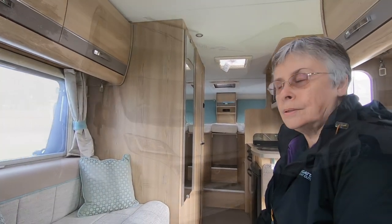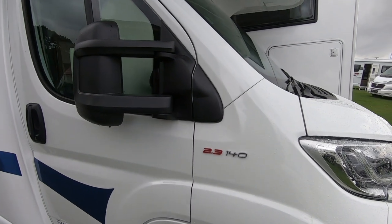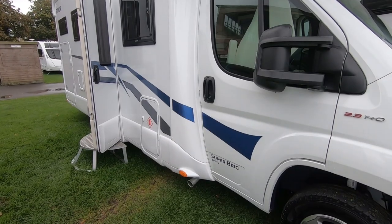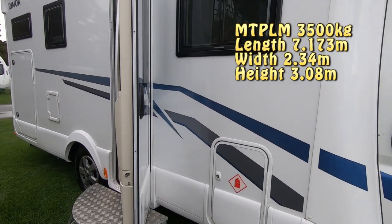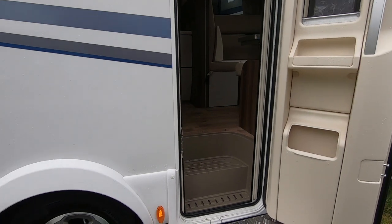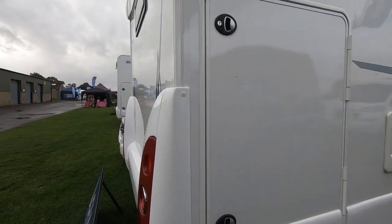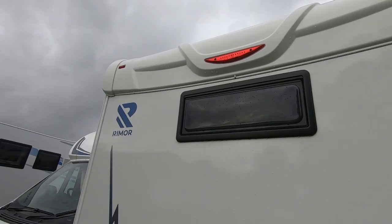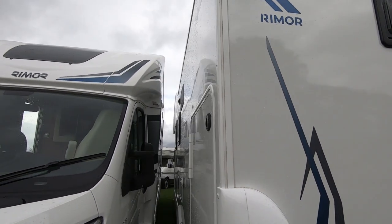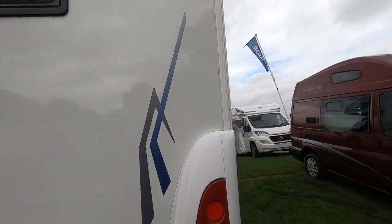This is a Rimel Super Brig 687 TC and it's on the new 140 engine. It's an over-cab layout. There's an outside gas locker, nice alloys, a toilet locker, and a big garage — huge garage. No reversing camera, which is quite a surprise for a van this size. I'd definitely want a reversing camera on it. Let's have a look inside.